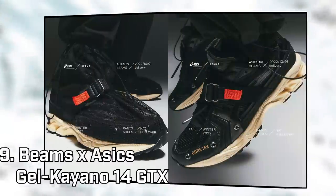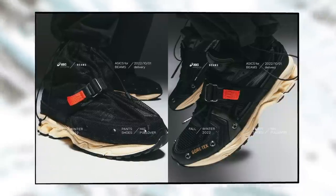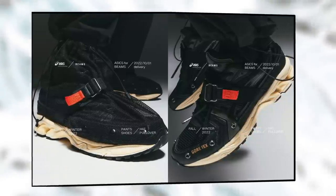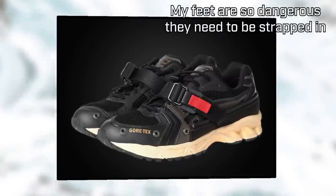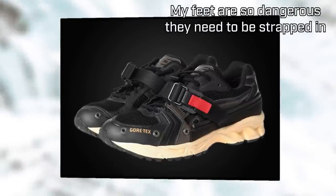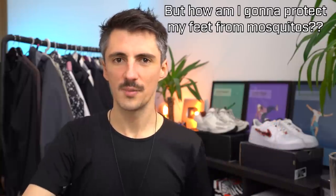There was even a third shroud-based one that dropped at the start of this month — Asics and Beams teaming up with this Gore-Tex-infused model, which came with a removable mosquito net. It's more mesh-like and super technical-looking, and even with the shroud removed you've got a cool contrast red strap going over the top of the upper. Sadly, I think these were a Japan-only release and don't seem to be available anymore, so good luck finding a pair.